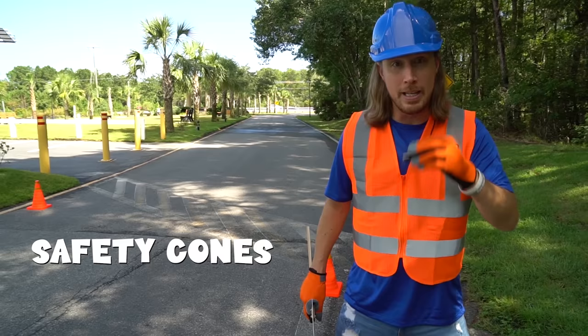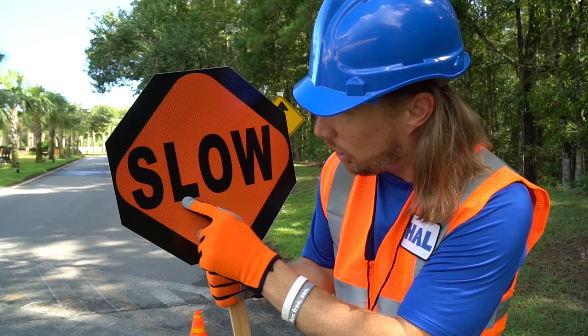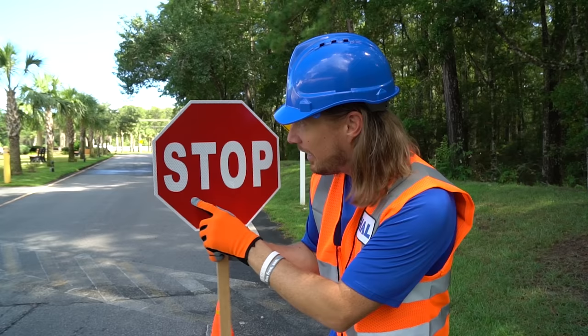And I've got my official whistle. Wow, that was loud! And I've got my sign here. It's got two different sides. One side says S-L-O-W. Do you know what that spells? Slow. Oh, that's right!